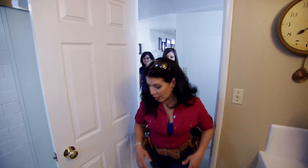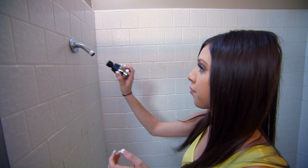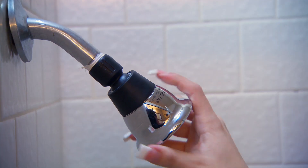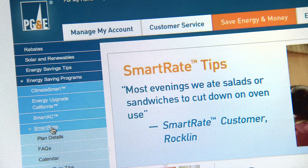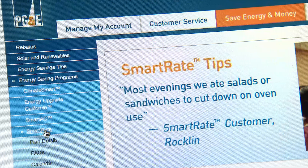While the guys are weather stripping the door, Carmen puts Jamie on shower duty. A low-flow shower head can help save 25% or more on water. Terry also hops on PG&E's website to see how Smart Rate and Smart AC could help her save on summer electric bills.